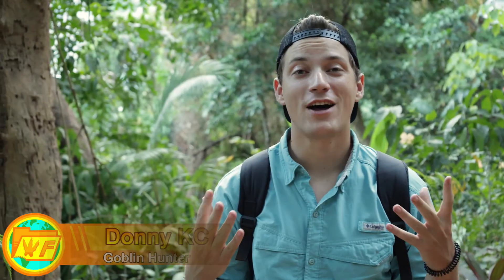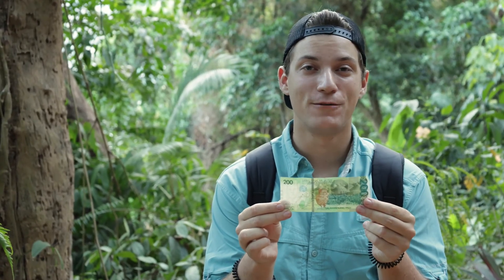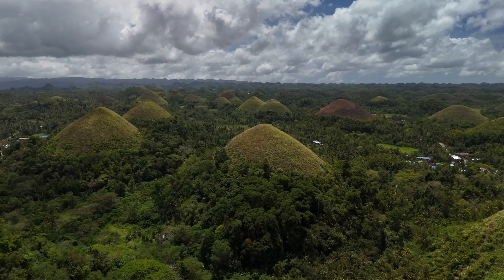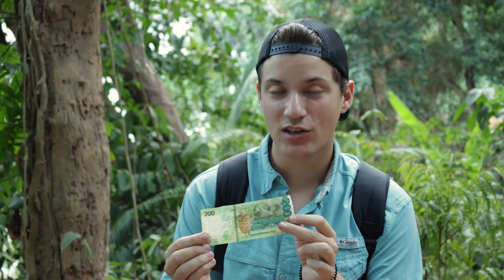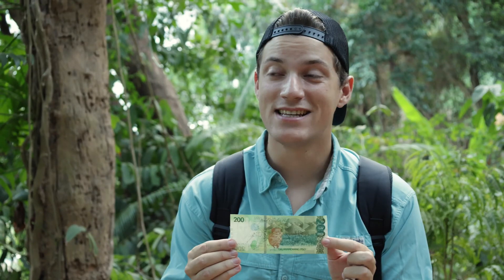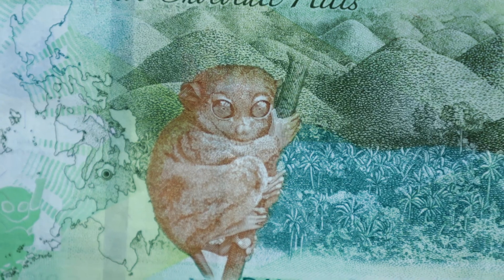We have arrived on the island of Bohol, one of the largest tourist destinations in the Philippines, and the reason it earns that title is because of two things that are both found on the 200 Philippine Peso. In the background we have the Chocolate Hills, a unique geologic formation — these massive hills that rise up out of the countryside and number around 1,500. But today we are looking for the bizarre little creature featured in the foreground, that being the Tarsier, and this is one of the only places on Earth where I'll have a chance to see this really cool little mammal.